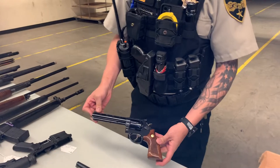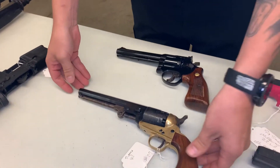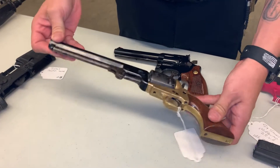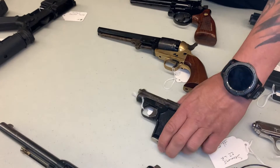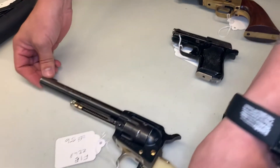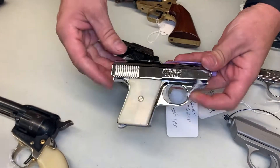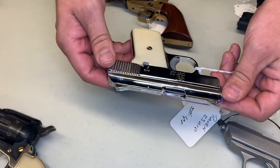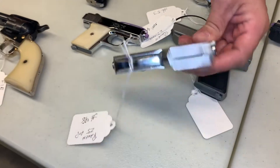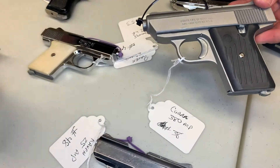Going through handguns. We have a Taurus 357, in average to very good condition. Uberti 44, I believe. XKM 25 ACP — it does have a magazine. FIE 22 long rifle, six shot. A Raven in 25 auto. Another Raven in 25 ACP. Cobra in 380 ACP.